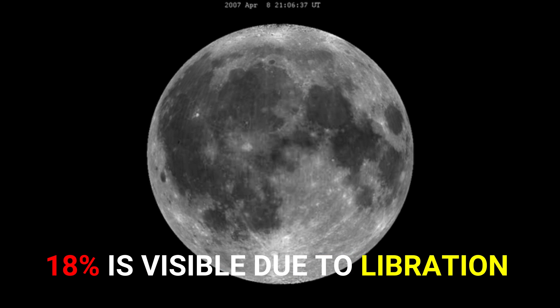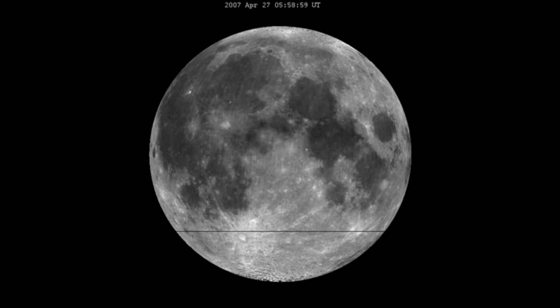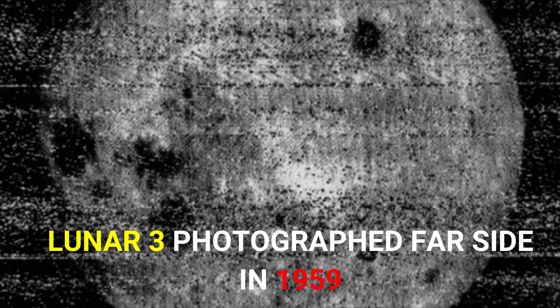About 18% of the far side of the moon is visible due to vibration, but 82% remained invisible until 1959, when the Soviet Union's Luna 3 spacecraft photographed it.